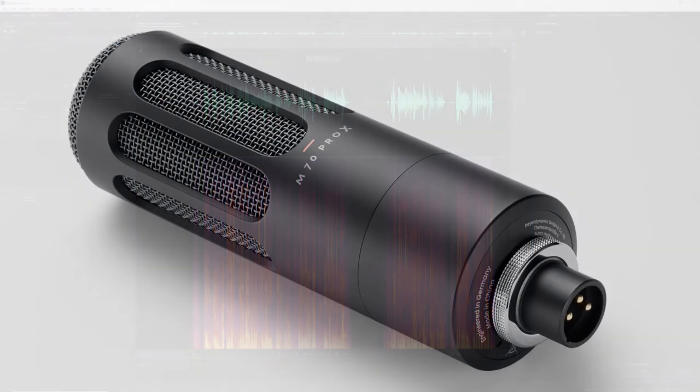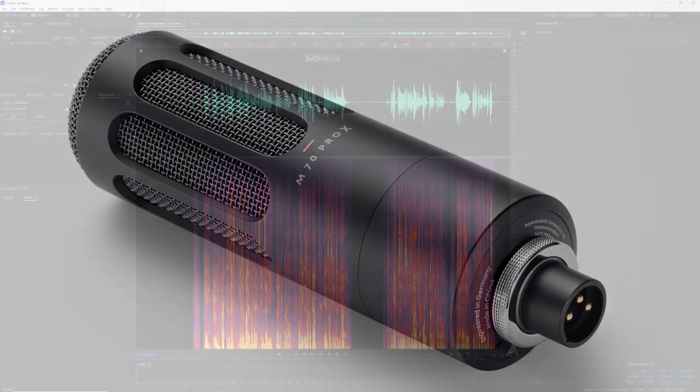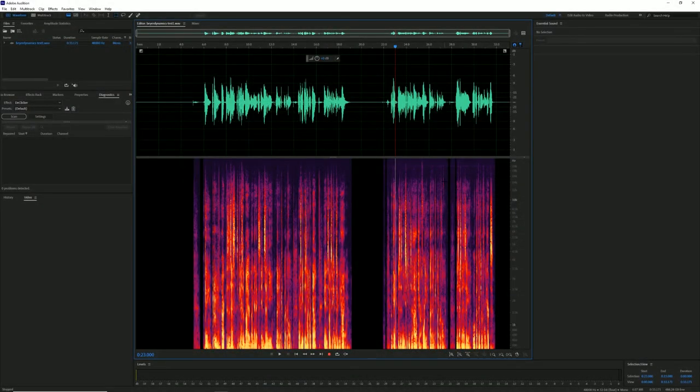This is a cardioid dynamic microphone which requires an XLR input. So if you don't have some sort of XLR interface that you can put on your computer, you're going to need to get one — which are pretty easy to find and not very expensive. But yeah, this is pretty nice for the audio quality.